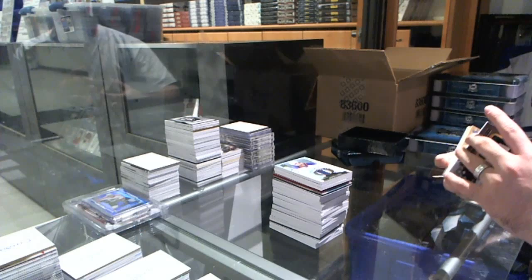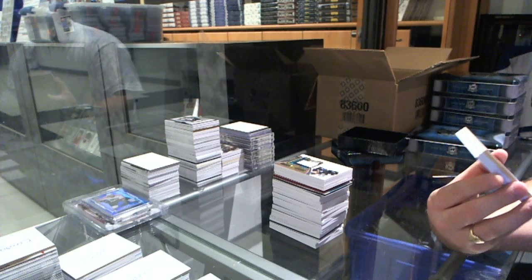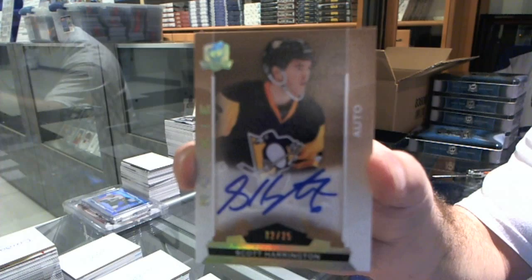We've got a gold rookie auto numbered to 25 for the Pittsburgh Penguins, Scott Harrington. Number to 25, Scott Harrington.